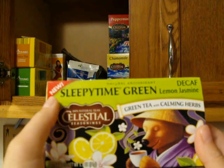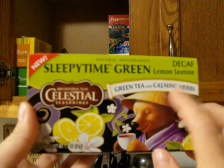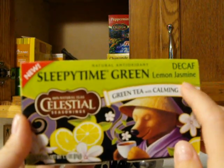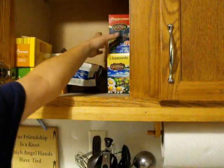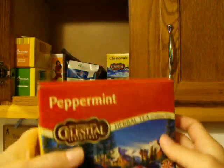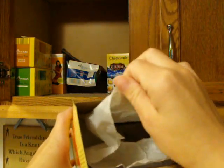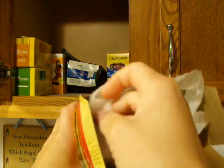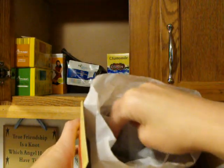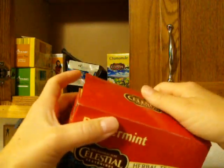This is Celestial Seasonings Sleepy Time Green — it's a decaf green tea with herbs, lemon, and jasmine. It's actually pretty good. I didn't realize I liked the jasmine scent or flavor, but it comes through in this tea. We also have a big box of Celestial Peppermint because my oldest loves peppermint tea. The Celestial bags come in waxy wax-paper wrapping, and the tea bags are little pillow pouches.